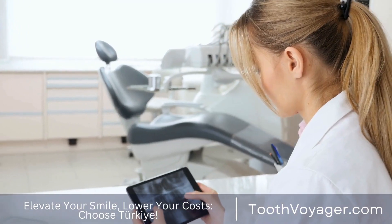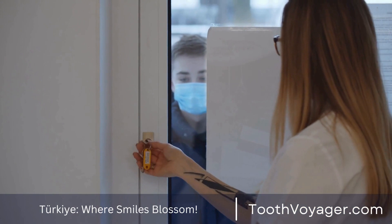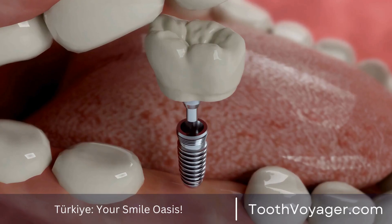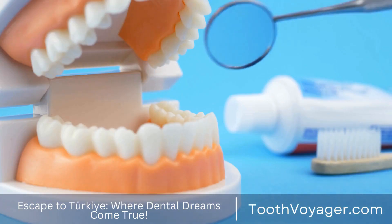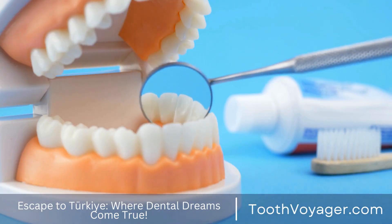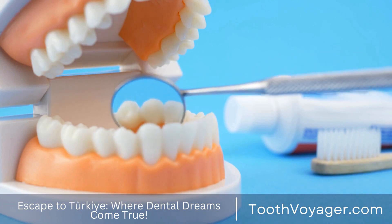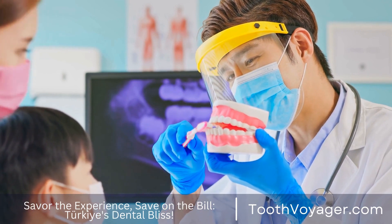Use a soft toothbrush. A toothbrush with hard bristles could cause gum damage and cause gum recession, which is the most common sign of the periodontal condition. Opt for a toothbrush with softer bristles and use a gentle brushing technique so that you don't cause irritation to your gums. Replace your toothbrush at least every three months, or earlier when the bristles have become frayed.